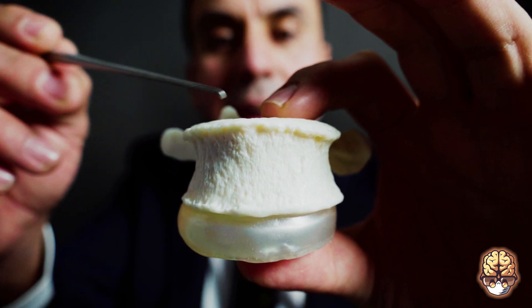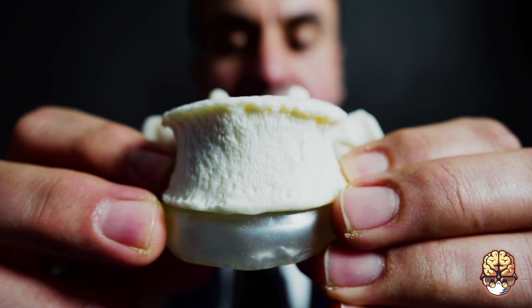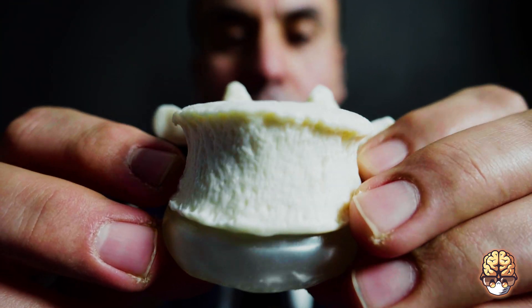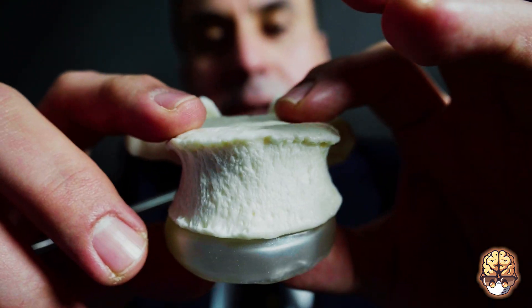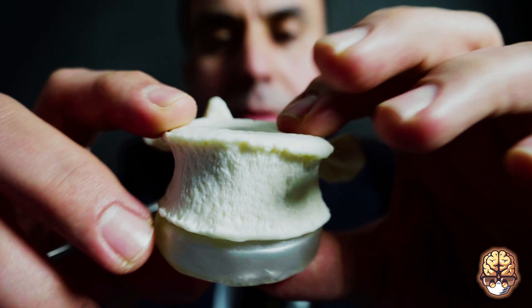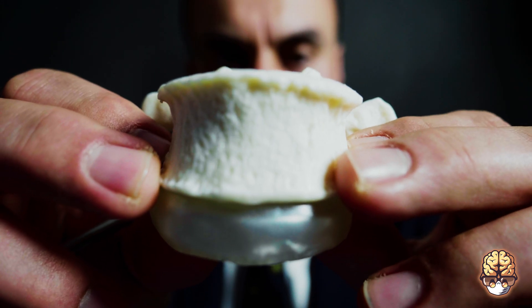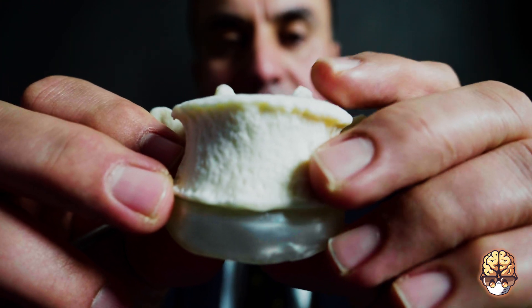Now we have a lumbar vertebra. As you can see, this is significantly bigger in size than the cervical or thoracic vertebra. These are also really interesting structures — they have a very large body, primarily because they sit right at the bottom of the spinal column, and as you can imagine, there's a huge amount of force acting upon them.